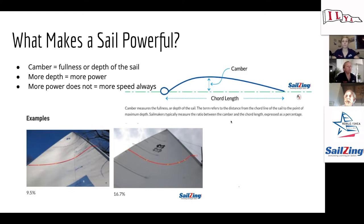Camber is often measured as a percentage — the ratio between the camber and the chord length. These diagrams from sailsinc show examples: one at 9.5% is a flatter sail, while 16.7% has more depth. Basically, more depth equals more power, and the camber line describes the curvature of the sail.